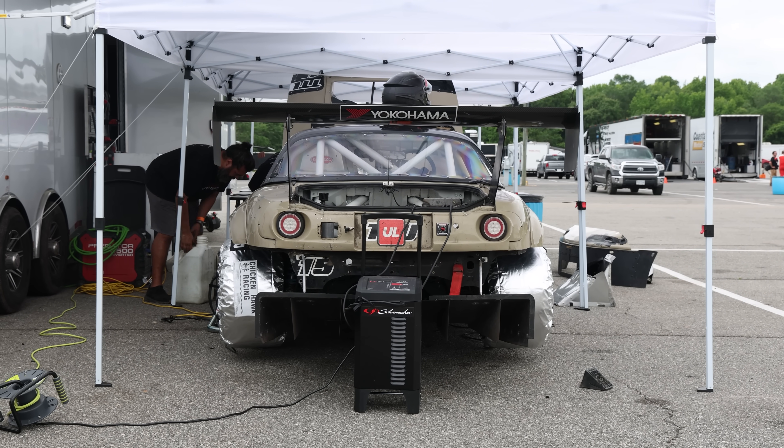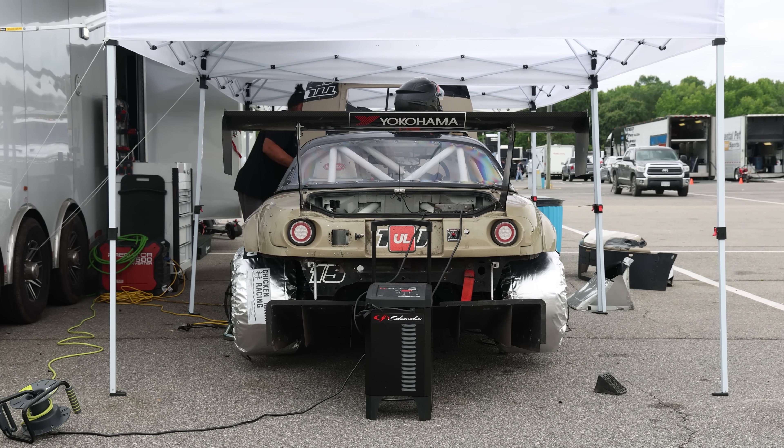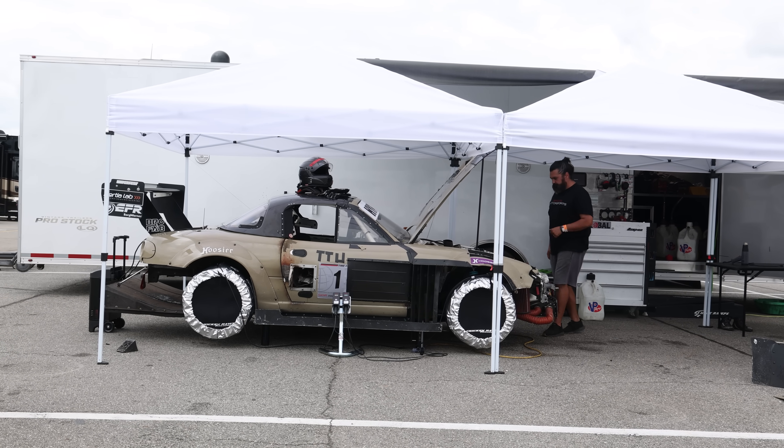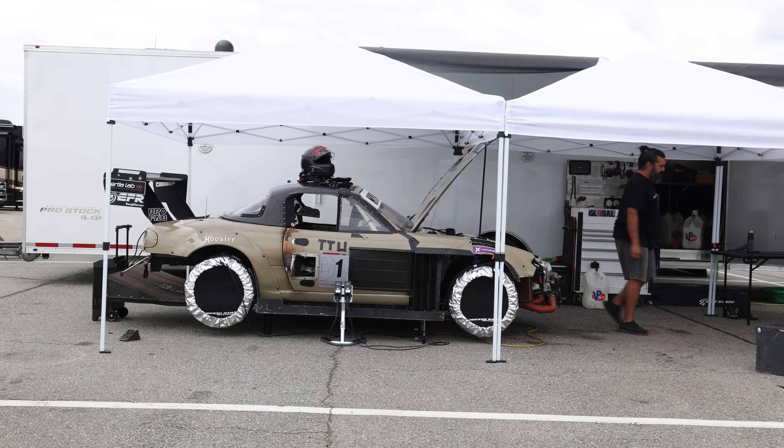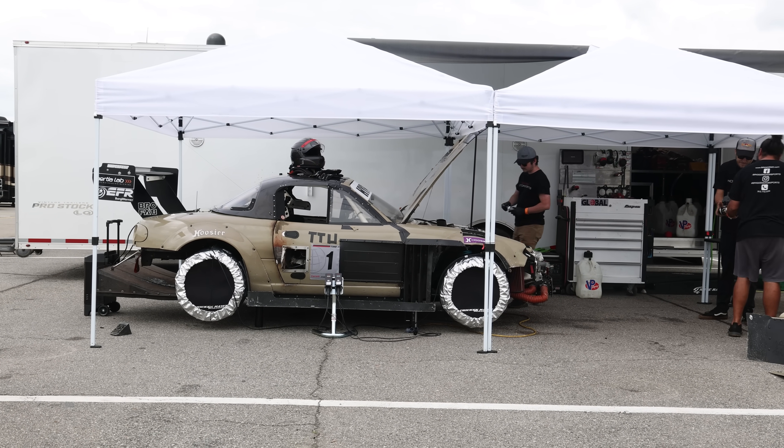So you're saying eight to nine times the power of the original Miata? Oh yeah, for sure. That is insane. It's pretty — you're insane. No, no — once you drive it, once you strap in, you'll understand. It's insane.